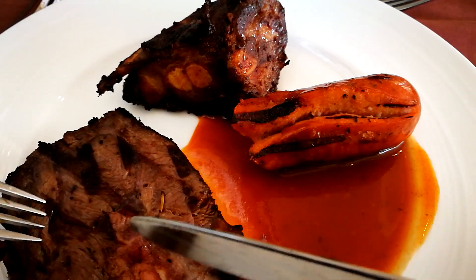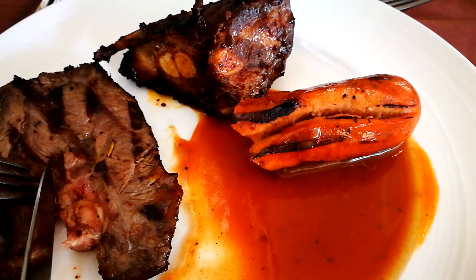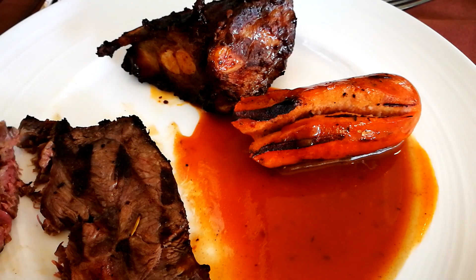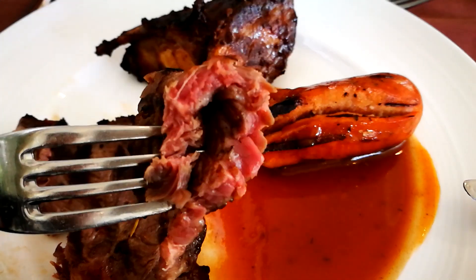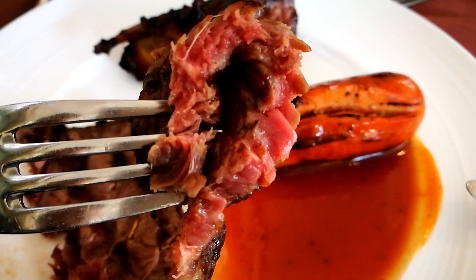For the second plate, let's start with the churrasco or grilled items. I got a piece of the US Angus churrasco. I'll try it without sauce first — it looks tender, nice and medium-rare. I know many of you prefer it rare or more cooked, but this is how I like my steak.